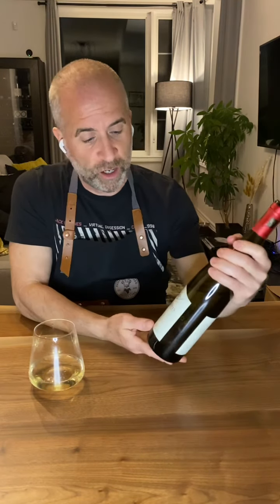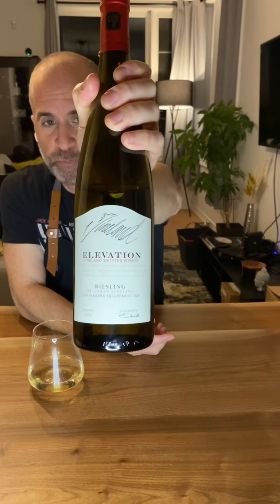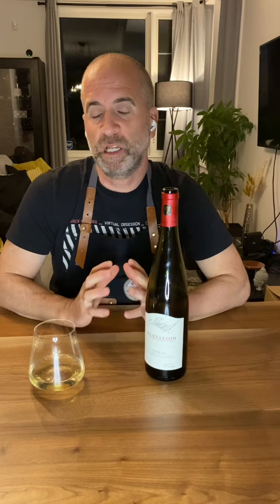I want to really showcase this vineyard — I visited it a few months back and it was spectacular. Vineland Estates produces their 'Elevation' from their Saint Urban plot. This is approaching 40-year-old vines, and in winemaking the terroir and the age of the vines speak tremendously when it comes to quality. This Riesling was planted in 1979 and is still being produced fantastically today.